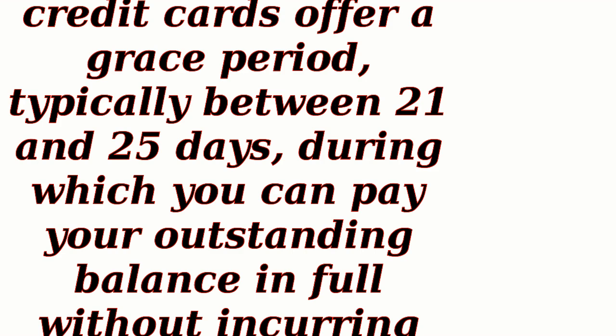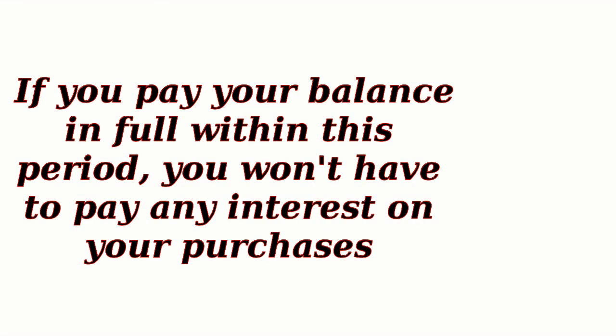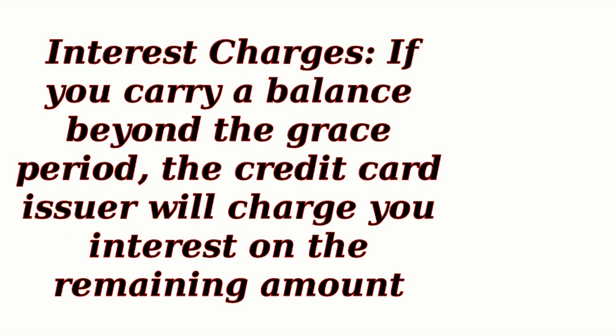Grace Period: Most credit cards offer a grace period, typically between 21 and 25 days, during which you can pay your outstanding balance in full without incurring any interest charges. If you pay your balance in full within this period, you won't have to pay any interest. If you carry a balance beyond the grace period, the credit card issuer will charge you interest on the remaining amount.